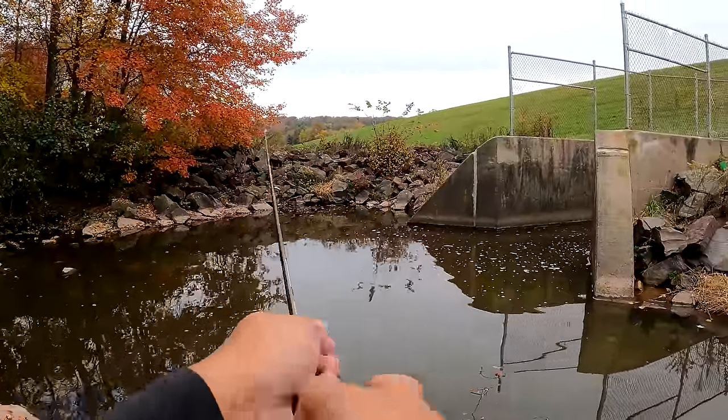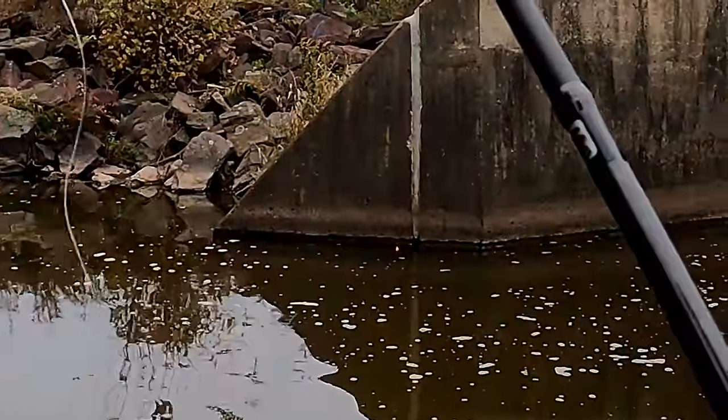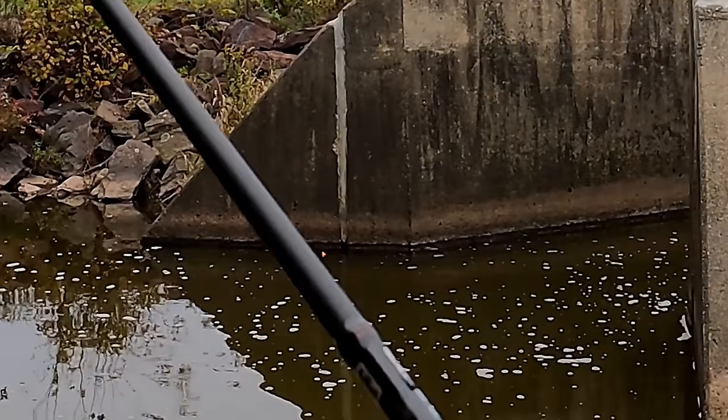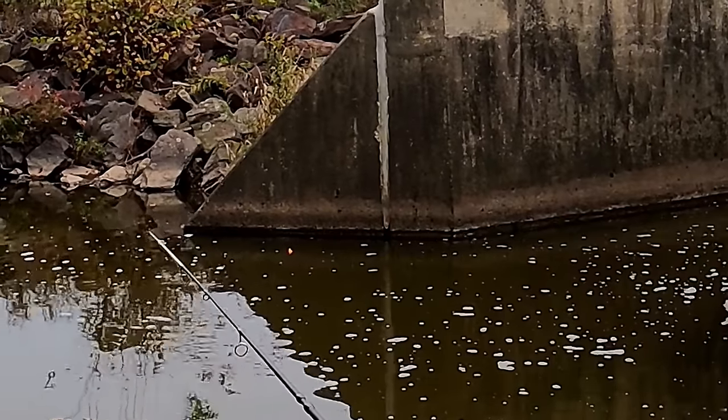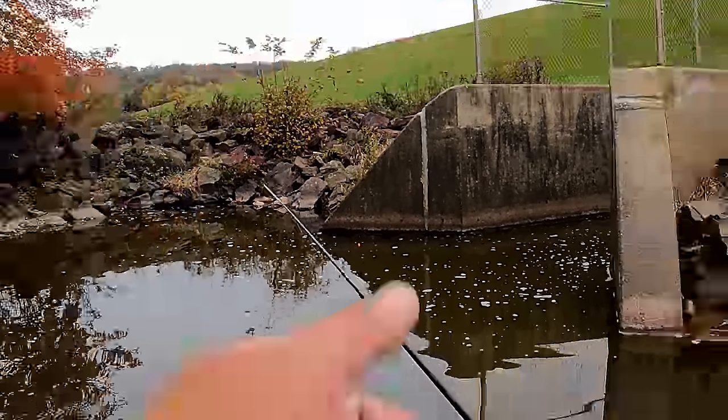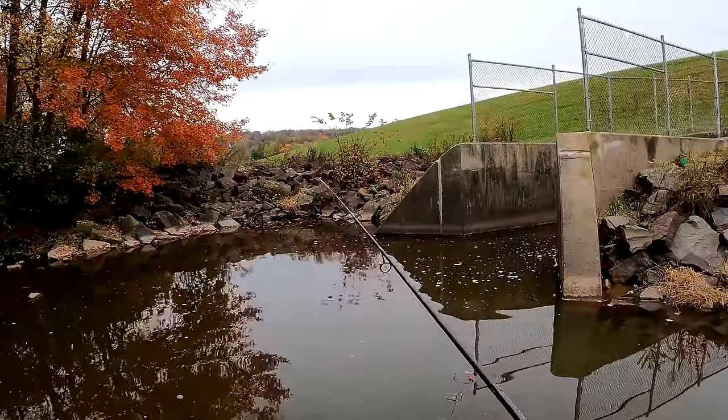Haven't been here in a few months, but we just hit the wall on the first cast — that's nice, got all that pent-up energy. A bite on the very first cast, right there along the wall.